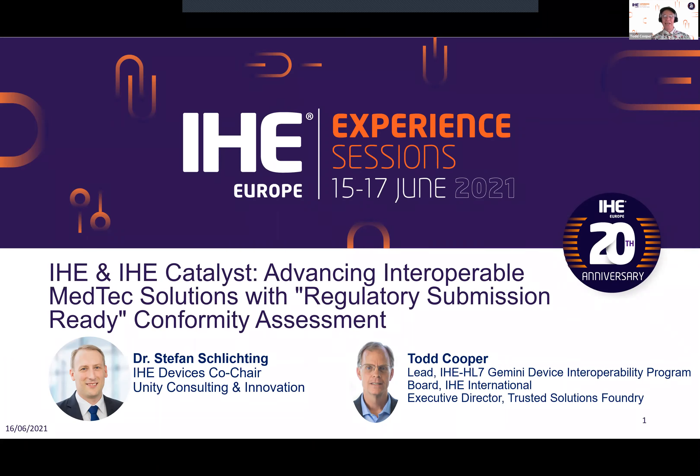We're starting the day here in San Diego, America's finest city. We have a lot of material to go through quickly, so if you have questions, grab the slide number and at the end we'll go back and answer them in detail. There's a lot of information because the idea is simple: why can't you come up with regulatory submission-ready conformity assessment test reports? We'll lay the foundation showing a clear pathway through IHE International Profiles and IHE conformity assessment with the support of IHE Catalyst.